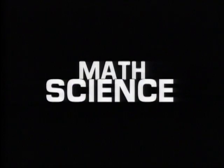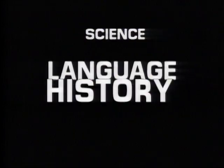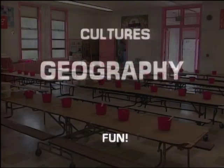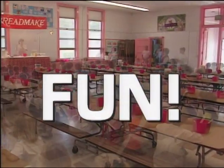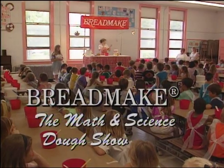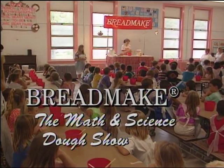Math, Science, Language, History, Nutrition, Cultures, Geography, and Fun. BreadMake — the math and science dough show.